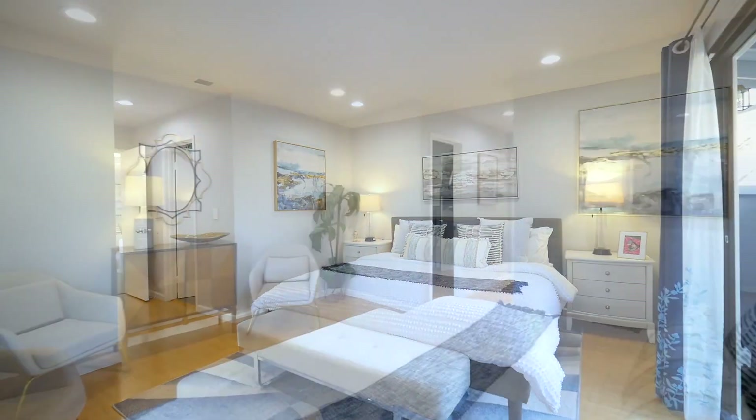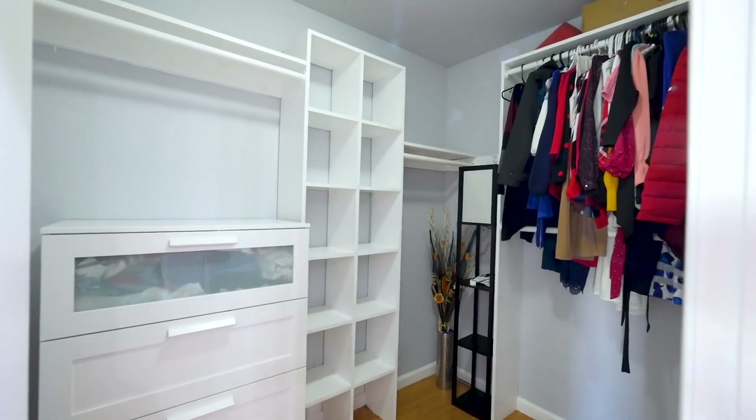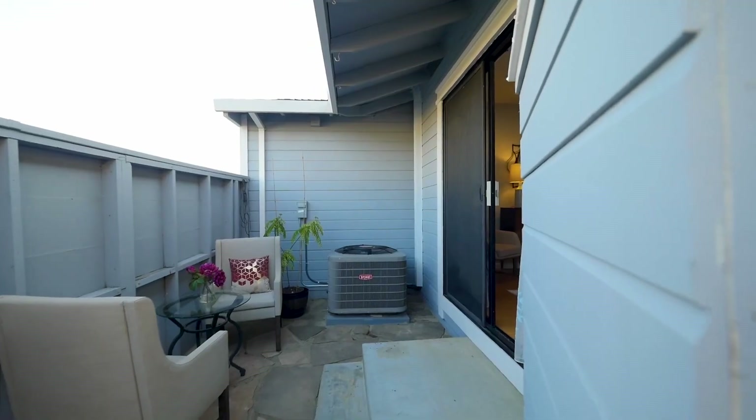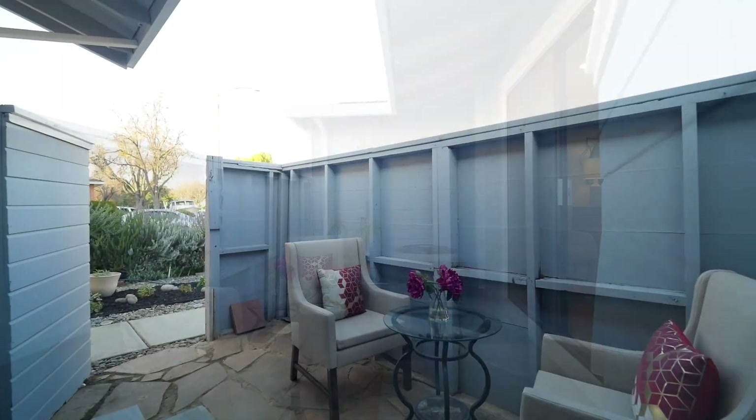The spacious master bedroom with a walk-in closet offers a delightful, secluded patio, allowing private time for morning coffee or moments of solitude.